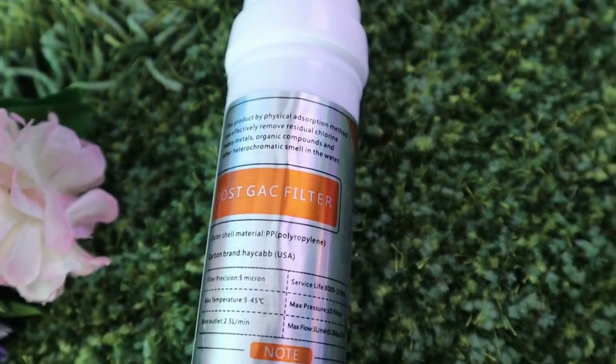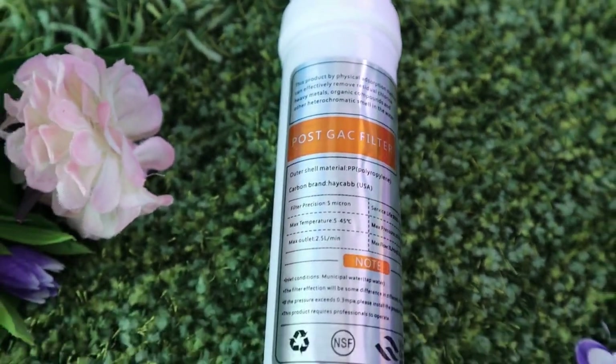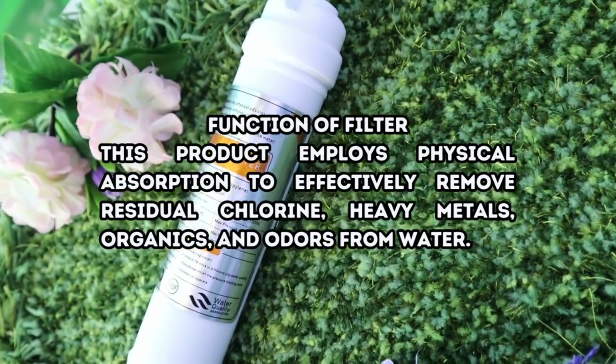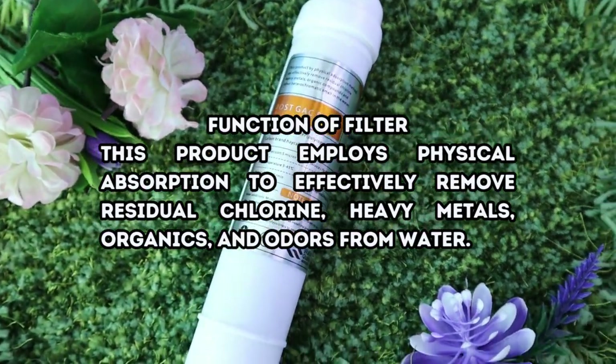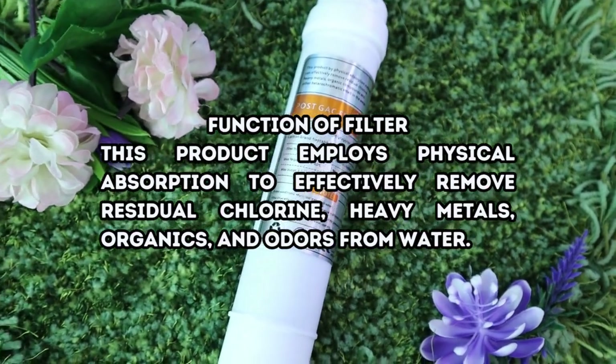Post Granular Active Carbon Filter has a 15,000-liter lifespan. This product employs physical absorption to effectively remove residual chlorine, heavy metals, organics, and odors from water.